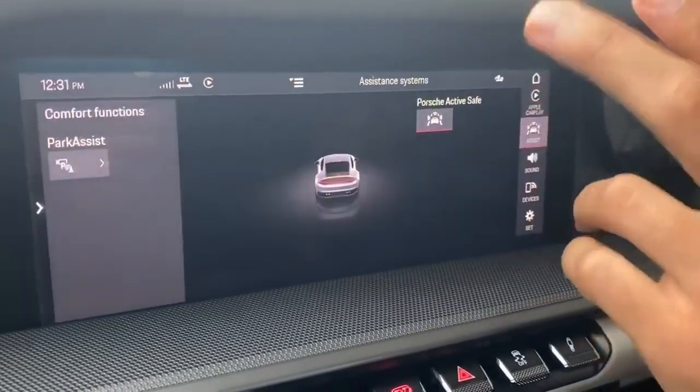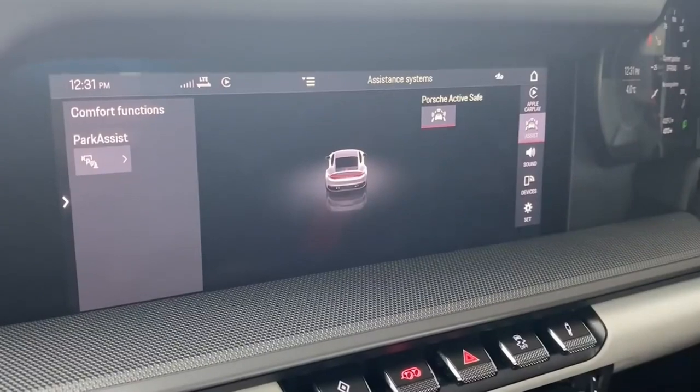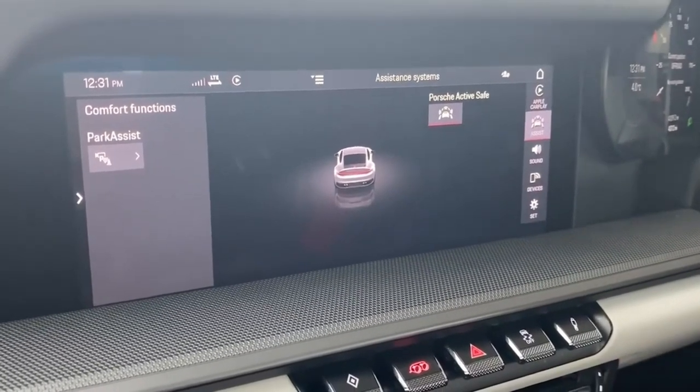Then you have Assist. Porsche ActiveSafe — if you're driving like a moron and don't brake in time, you get all warnings on the dashboard: collision warning, slow down. It's actually extremely intelligent because when I'm driving really, really fast, trying to drive like a psycho, it never goes off. But when you're chilling and cruising and you miss something, it will go off. It must be able to tell when you're driving aggressively. I would never turn that off — it's never annoyed me once.